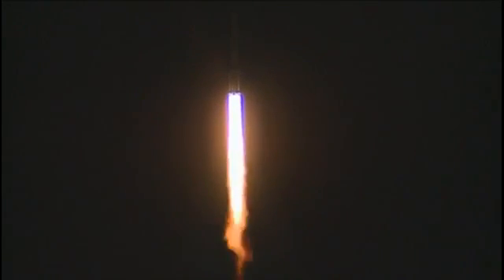And we have liftoff of an ILS Proton from the Baikonur Cosmodrome, Kazakhstan, with the Türksat IV B satellite on board.